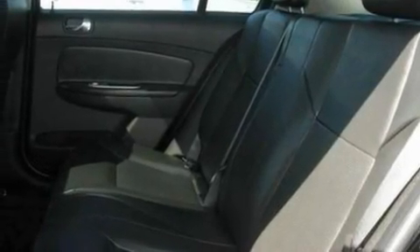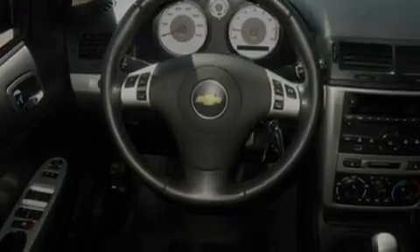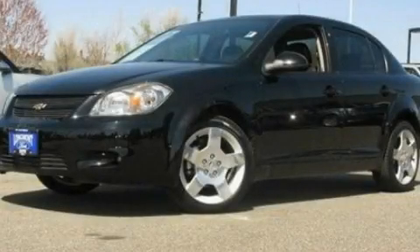With an EPA estimated rating of 37 miles per gallon on the highway, it's easy to see how you can save. Stop by today and test drive this vehicle for yourself.